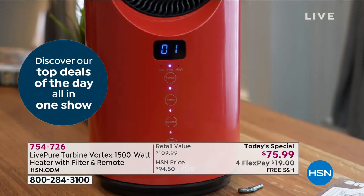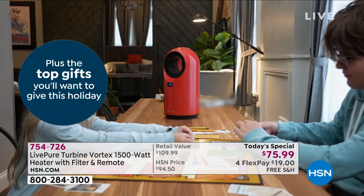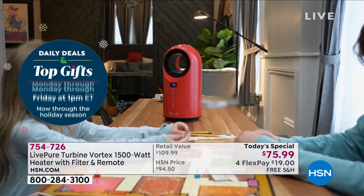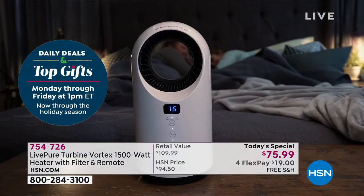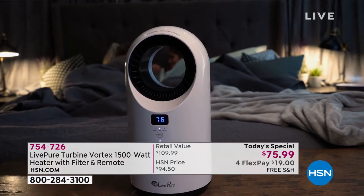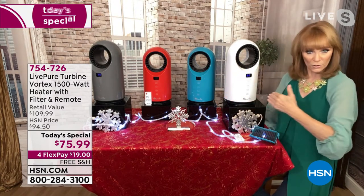This is from Live Pure — a great company that always makes aesthetically pleasing appliances. They did a great job with this, not only with the visual of it — because it's soft with round edges — but also that you get so many choices with it, as well as the colors.